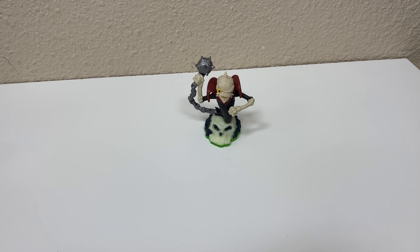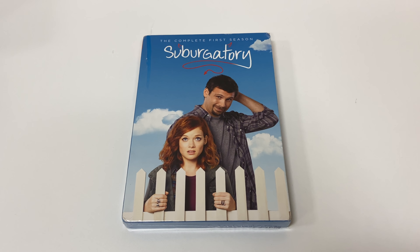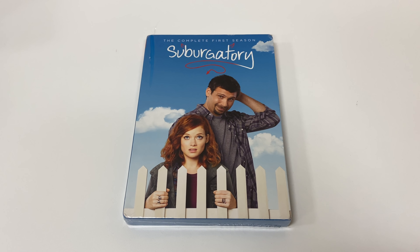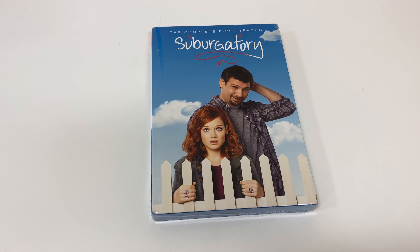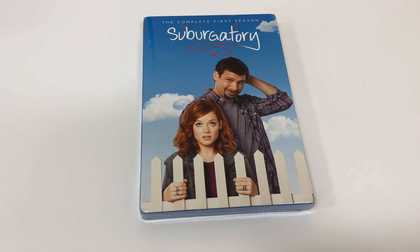That's everything from the first recording session — Tuesday through Thursday. I didn't film for two days because I had no sales for two consecutive days. Now it's Sunday and I have four sales just from this morning to go through, so we're back on track.